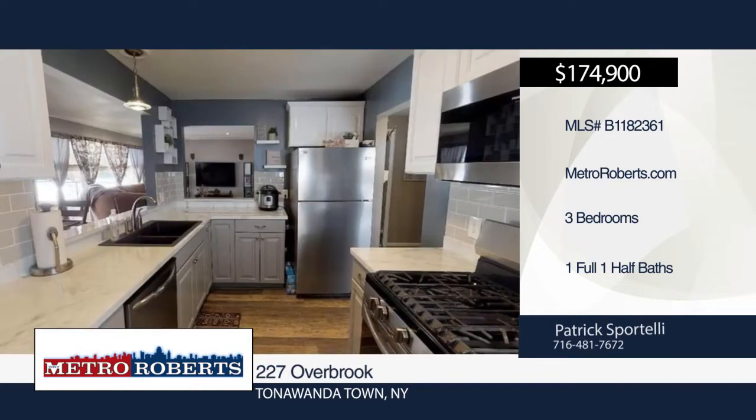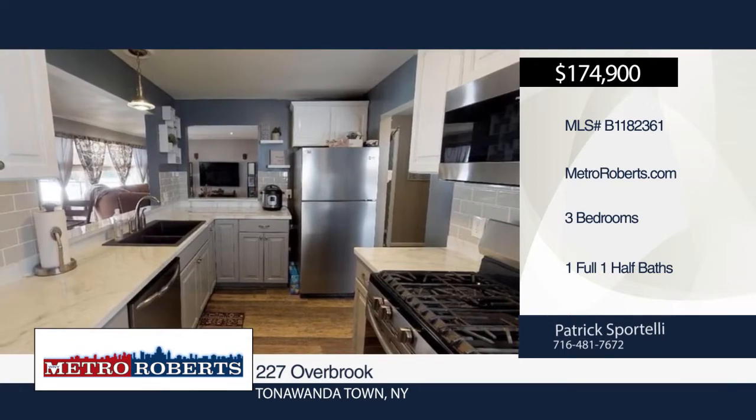This three-bedroom, one-and-a-half bath ranch is conveniently located in Tonawanda's Green Acres neighborhood.